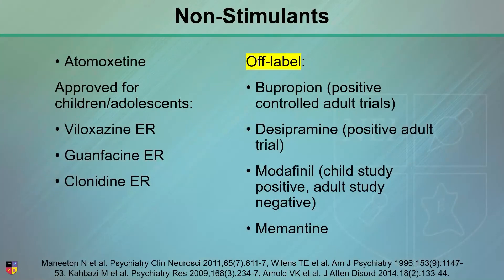There are off-label uses, off-label medications and on-label. On-label: atomoxetine for adults, children, and adolescents; and viloxazine, guanfacine ER, and clonidine ER.